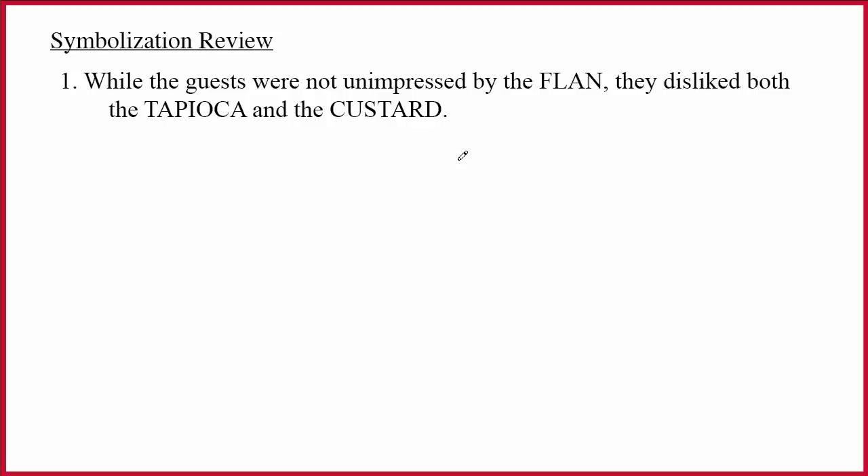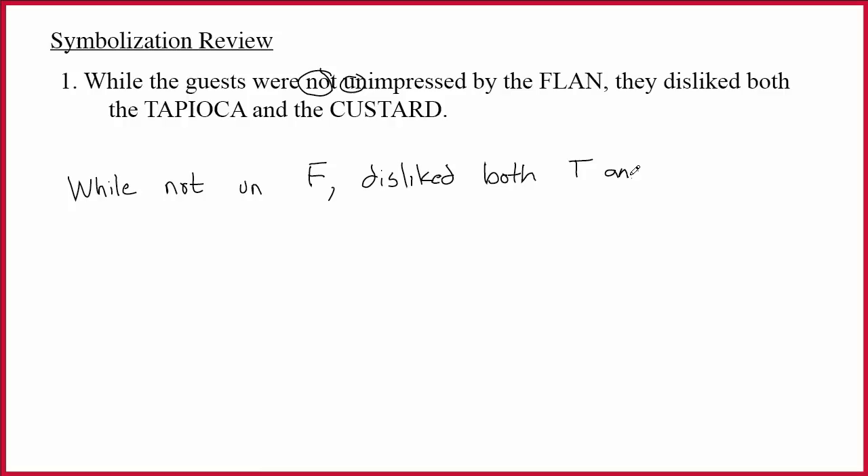While the guests were not unimpressed by the flan, they disliked both the tapioca and the custard. I really do believe that it's valuable to rewrite sentences, and so I'm going to do that. What we're doing is reducing it to the logical words, the punctuation, and the important capital letters. So: while not unimpressed by the flan — that's F — they disliked both the tapioca and the custard. I'm going to write: disliked both T and C.